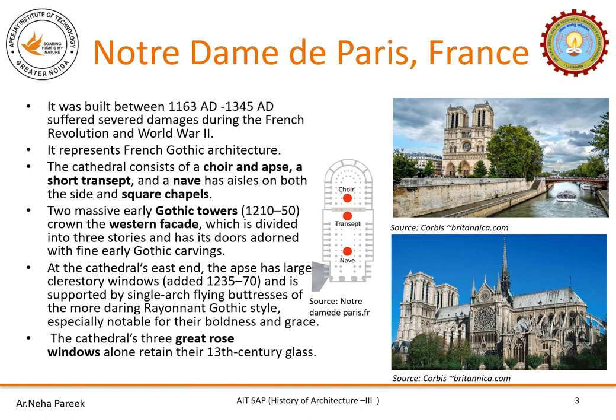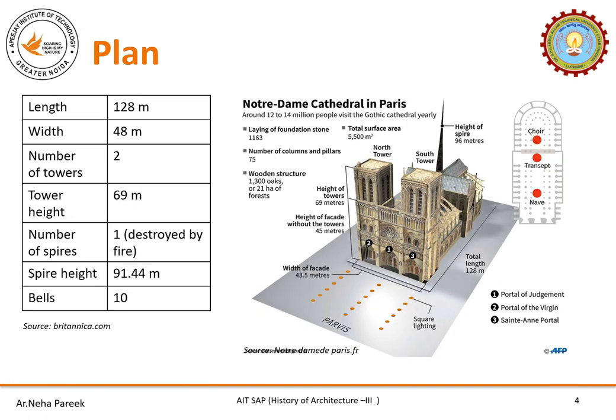There are three great rose windows which still sustain the 13th century glass. The total length of the cathedral is 128 meters while the width is 43.5. There are two towers on the western facade; the height of the towers is 69 meters and they are divided into three floors. The height of the facade is 45 meters without the towers. There are three portals: the Portal of Churchmen, the Portal of the Virgin, and Saint Anne's Portal.